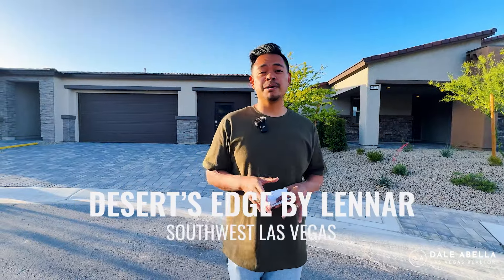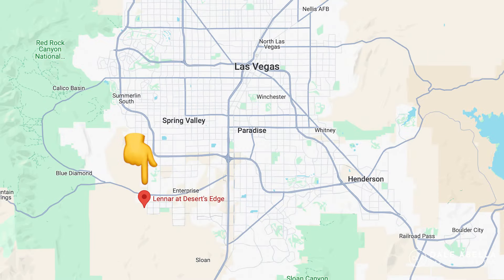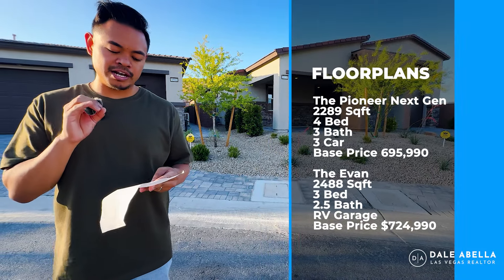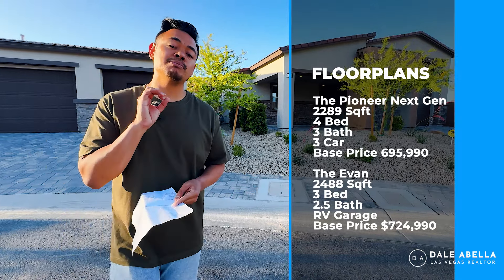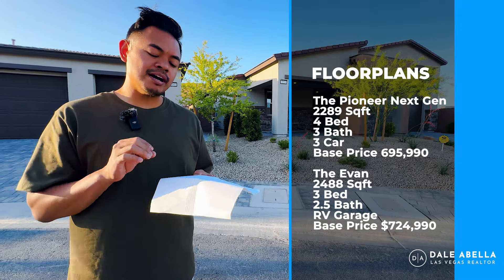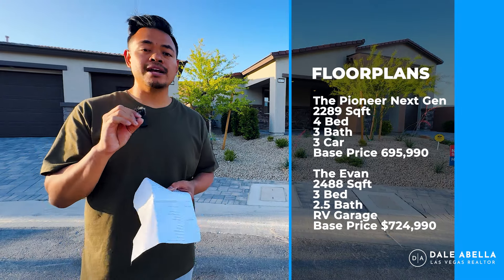Welcome to Desert's Edge by Lennar. We're here on the southwest side of Las Vegas, all the way in the southwest corner — about 25 to 30 minutes from the airport and the strip. This is a single-story community. They offer two different floor plans: the Pioneer, which is 2,289 square feet, four bedrooms, three bath, base price $695,990 — and that's a next-gen suite. The other floor plan is the Evan, 2,488 square feet, three bedroom, two bath, base price $724,990.